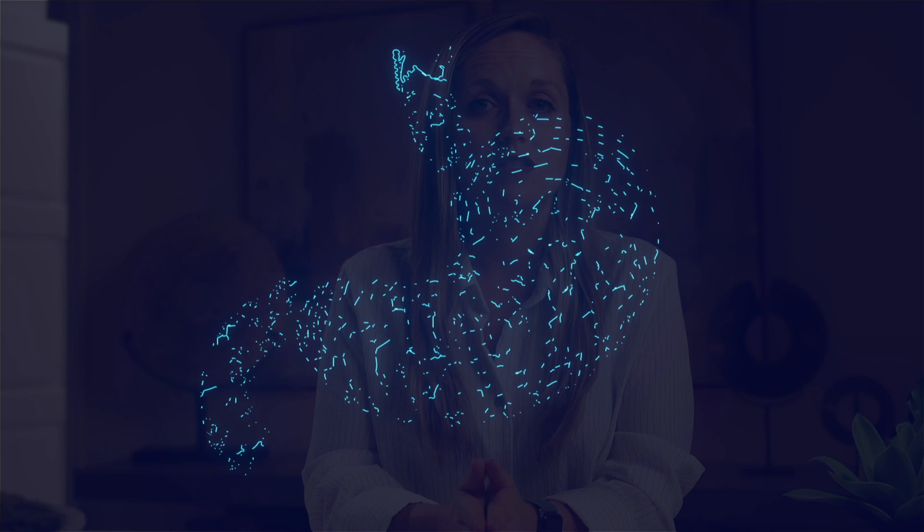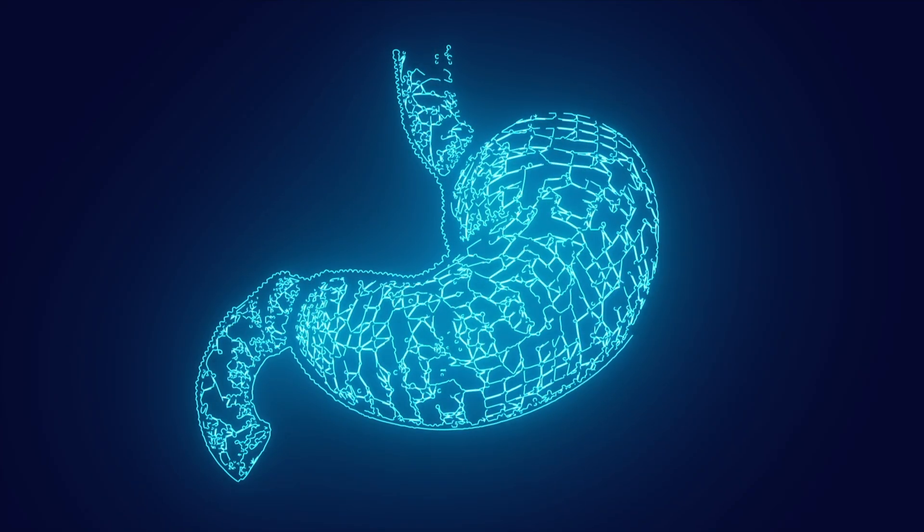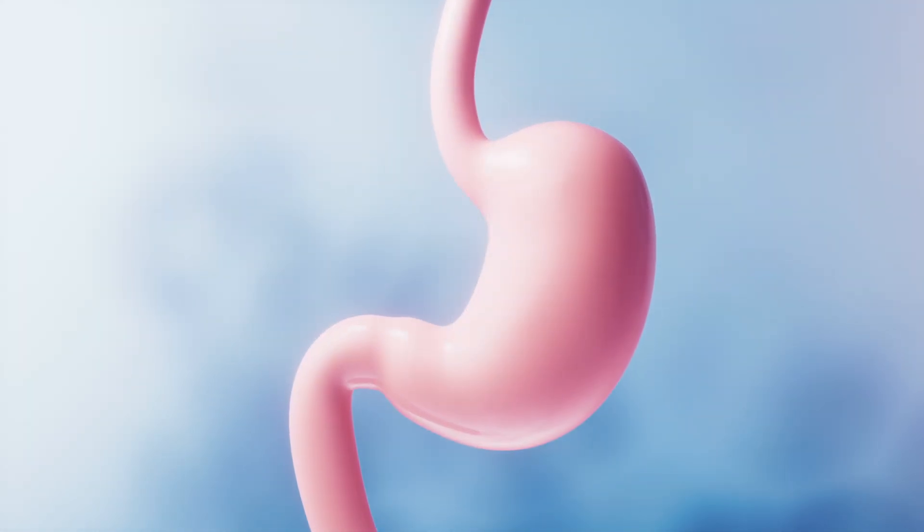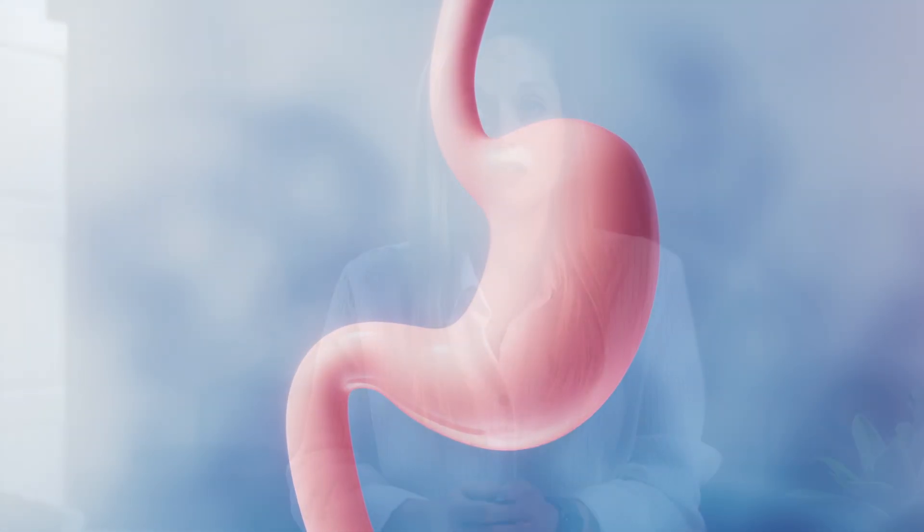It has been documented as successful for increasing stomach acid production since it is already acidic, and it may help with breaking down food in your stomach, therefore helping with absorption of proteins and nutrients from the food that you eat.